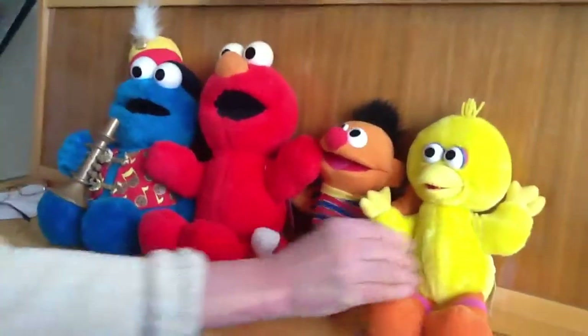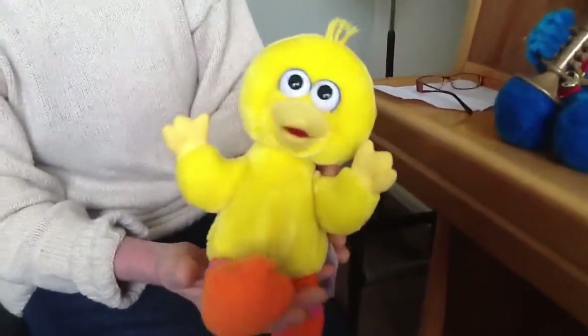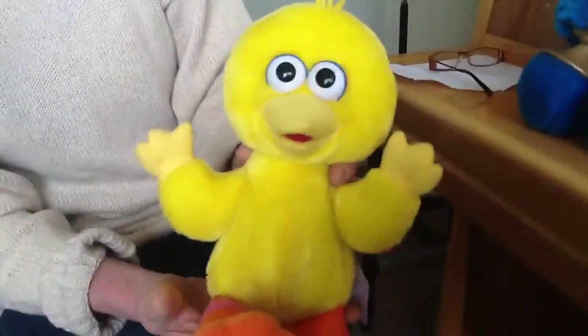Let's see them alone and what they can do. I'll show you what Big Bird does. He's in perfect working order. That's that one.